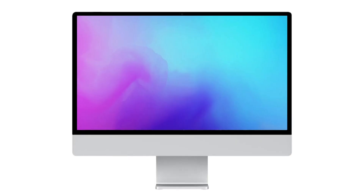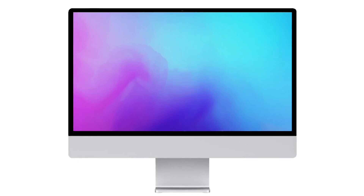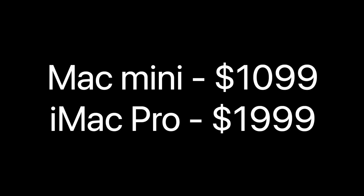You also get a really nice keyboard and a decent mouse, though I will admit the Magic Mouse is not that great. But glossing over that, the package you get with the iMac is really quite nice and I do think it kind of justifies the $900 premium over the Mac Mini.